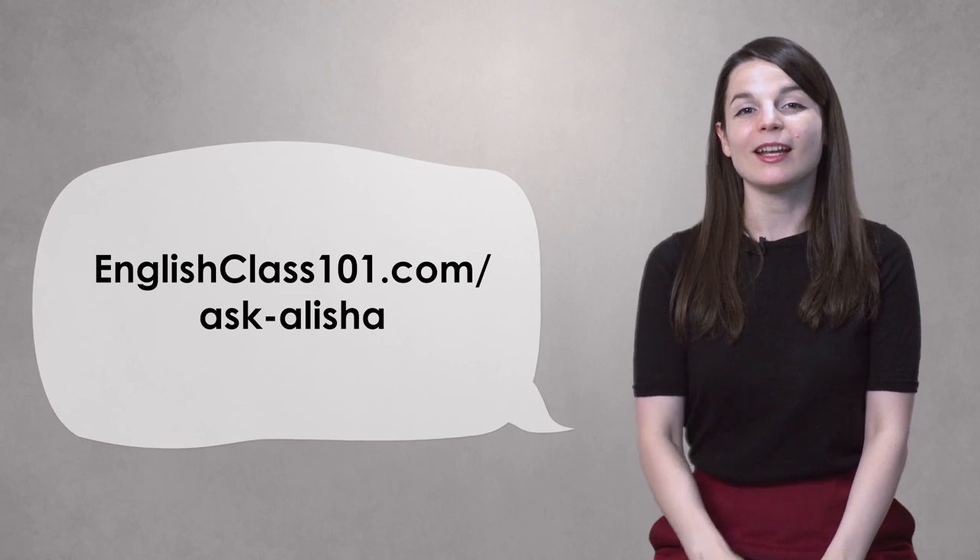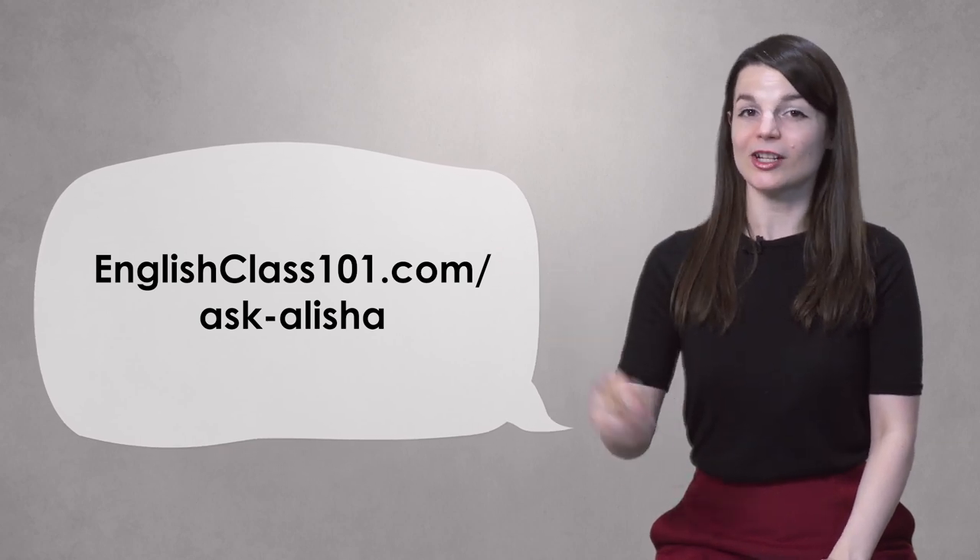That is everything I have for this week. Thank you as always for sending your questions. Remember, you can send them to me at EnglishClass101.com/ask-Alicia. Thanks very much for watching this week's episode of Ask Alicia, and I will see you again next week. Bye-bye.